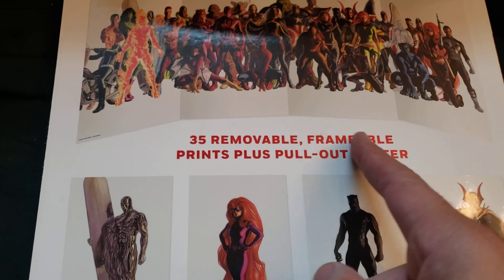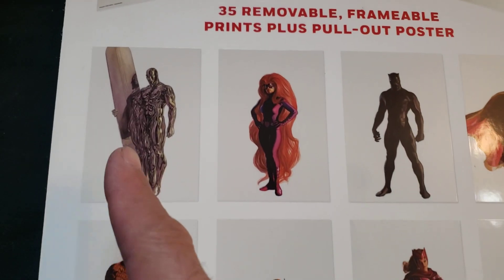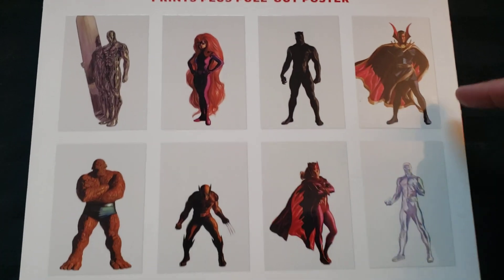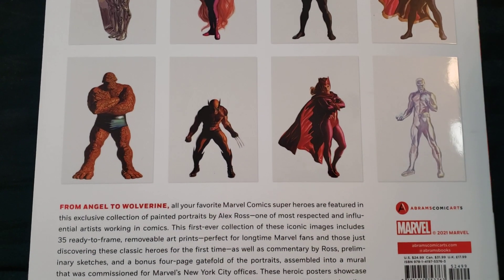Here's 35 removable frameable prints plus a pullout poster. Look at that — Silver Surfer, Medusa, Black Panther, Doctor Strange, Wolverine, Scarlet Witch, and Iceman. That is awesome.